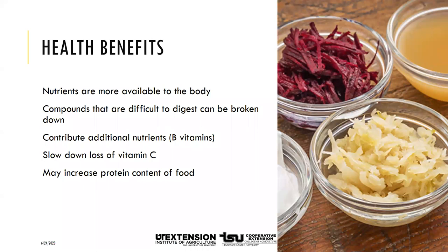Fermented foods have several health benefits. Nutrients in foods are digested by microbes during the fermentation process to make them more available to the body. Difficult-to-digest compounds such as lactose can be broken down depending on the strain of microbes. Fermentation can contribute additional nutrients, notably B vitamins such as thiamine, riboflavin, niacin, and folic acid. It can also slow down the loss of vitamin C, and may increase protein content or improve the balance of essential amino acids — which is especially important in countries where people subsist on corn or polished rice.